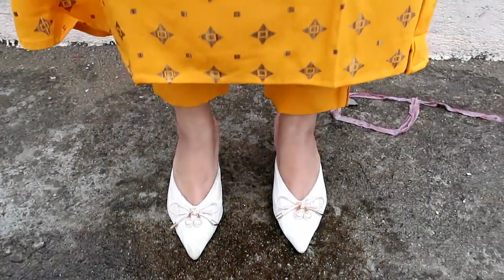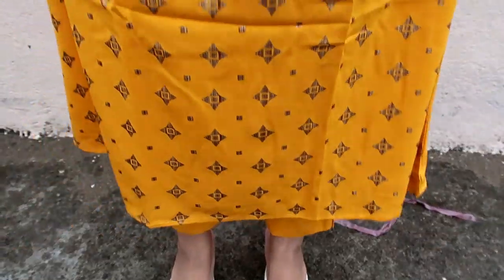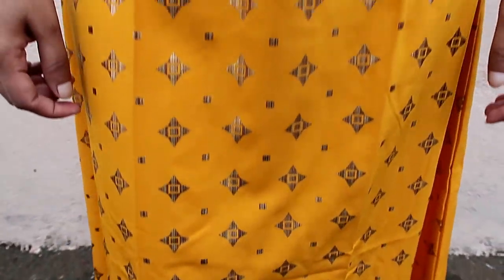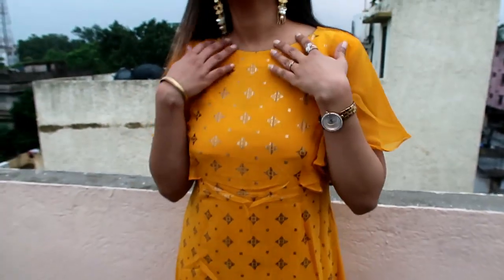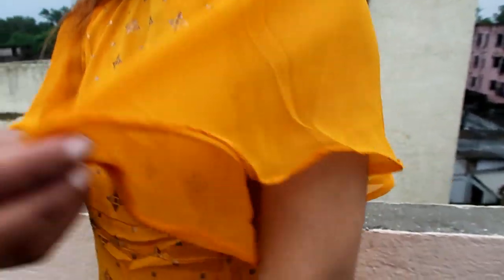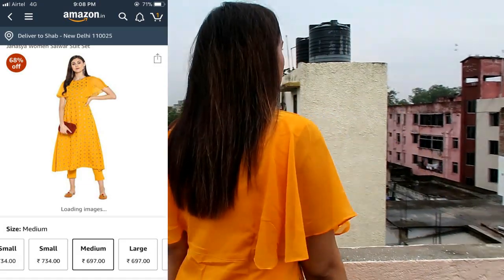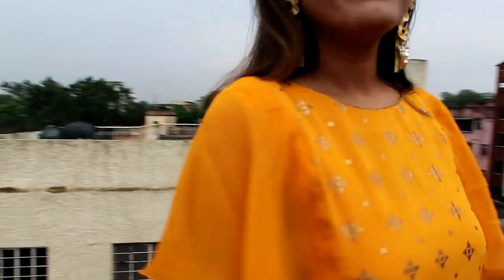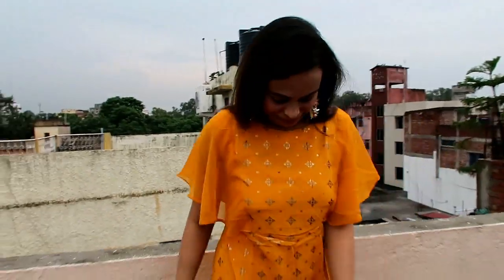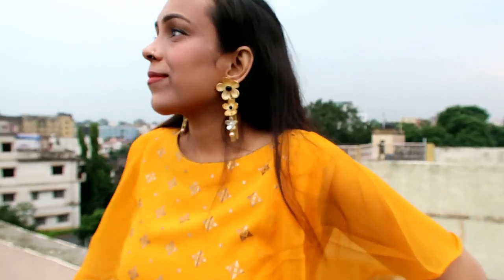My first item is a yellow kurta with trouser. The material is polyester and it is a very soft kind of material. It is a party wear piece — I chose it because it is a little party wear. You can wear it for any occasion or small party. It has a foil print and it is very beautiful. It has cape sleeves and it is very soft and comfortable.